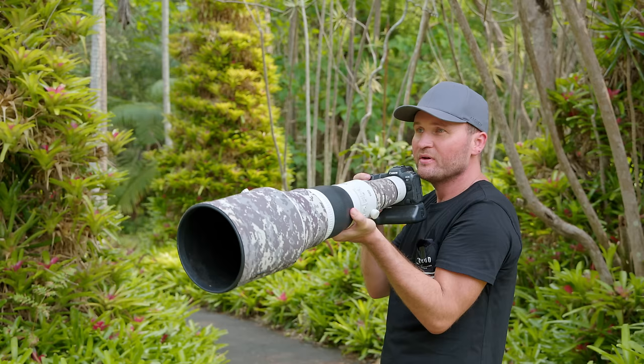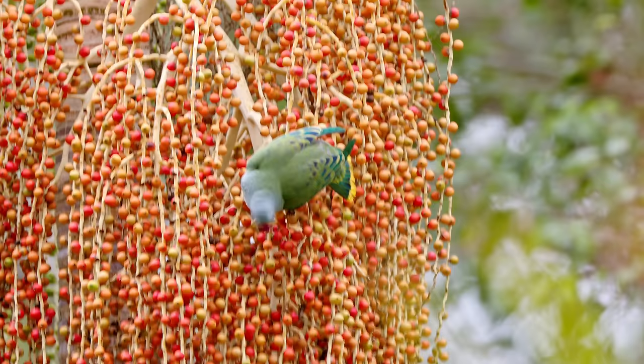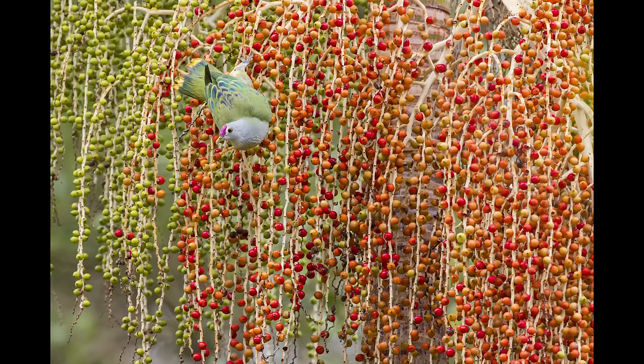We're just trying to find a gap in the trees to get a good angle. There we go. Just love how these birds climb all over this fruit and eat all these berries. Normally a dove you'd think wouldn't do much, but this dove is almost like an acrobat. Crazy.